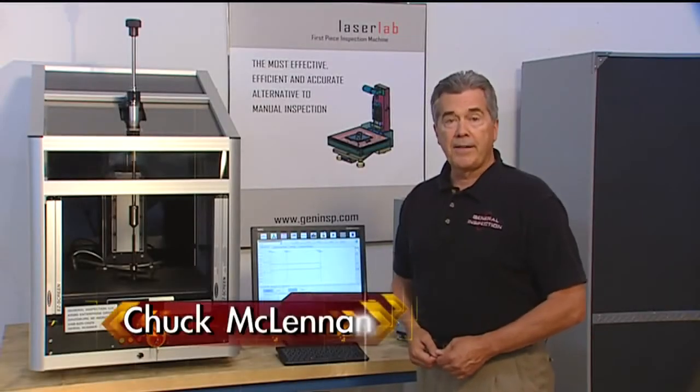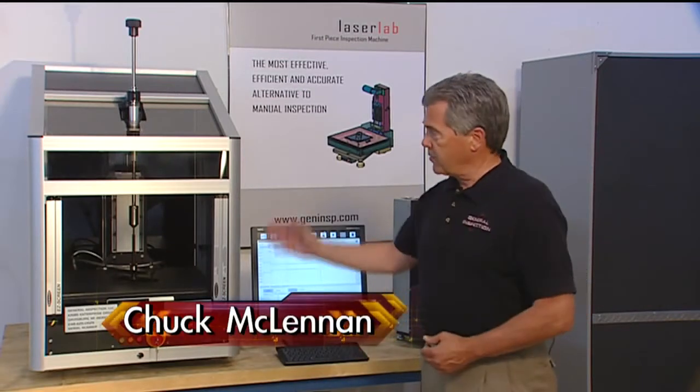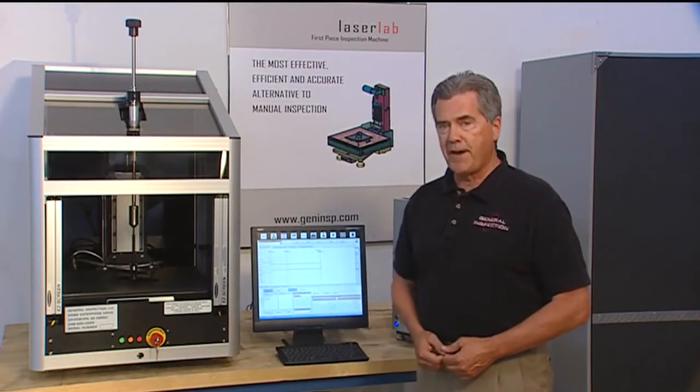With continuous customer feedback combined with General Inspection's advanced engineering, the Laser Lab has become the world standard for the gauging of fasteners.